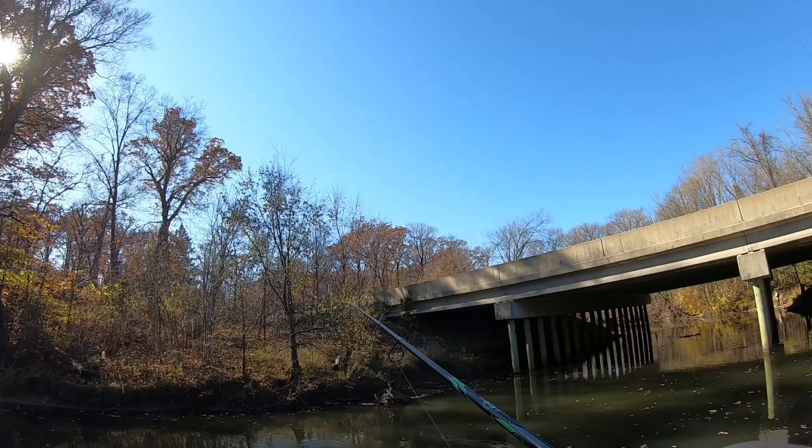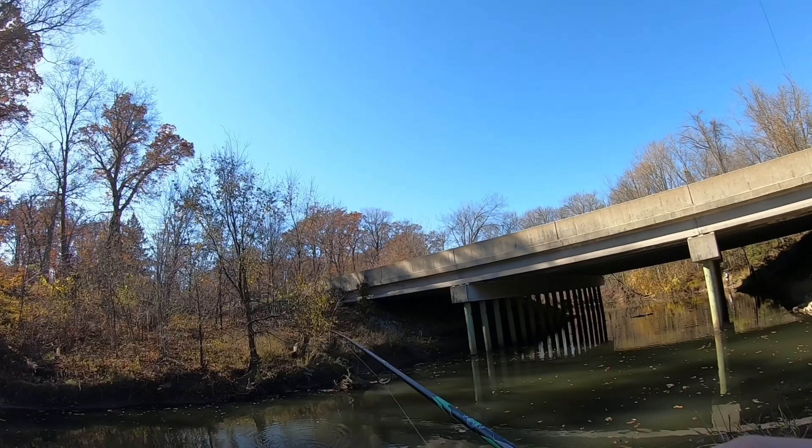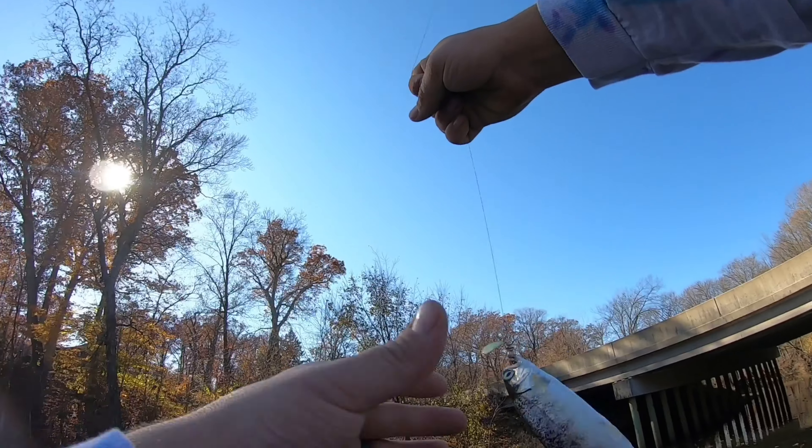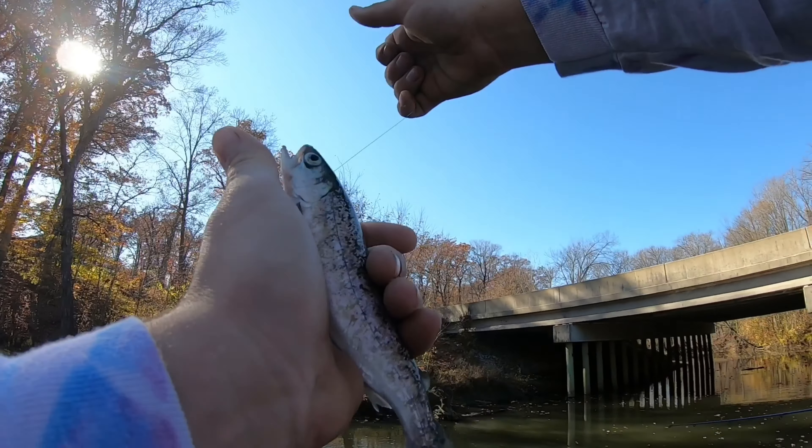Multiple little hits. That's the smallest one of the day right there. It was so freaking pretty. Look at the colors. So pretty.